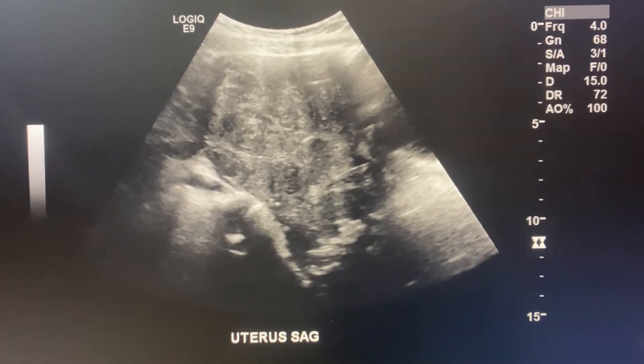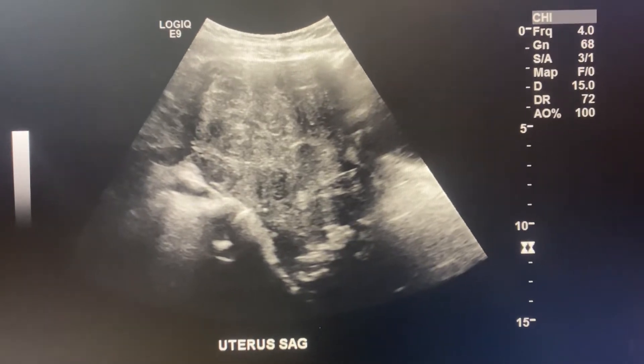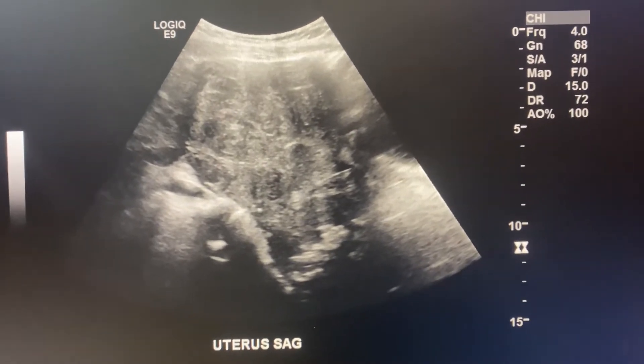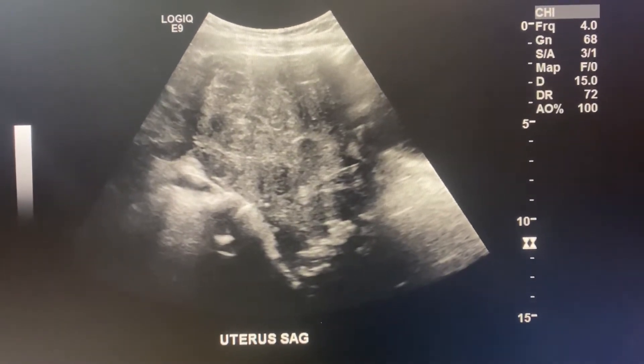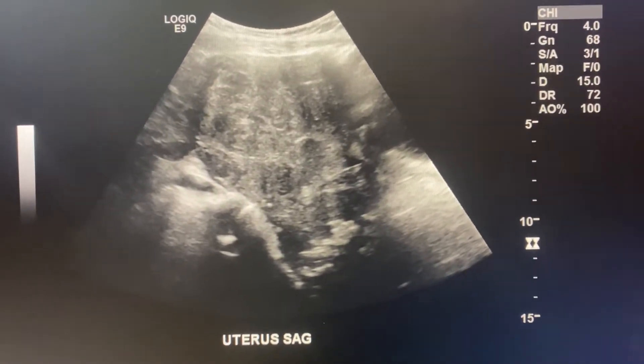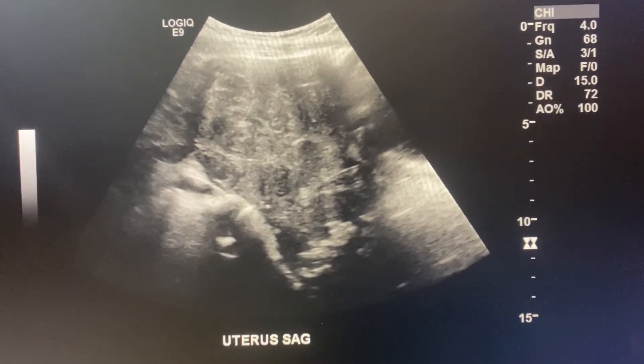What's up you guys? Today I'm going to show you a uterus that I scanned that was super heterogeneous and has a bunch of fibroids in it. My phone for some reason makes these images look a lot brighter than they are in person, but we're gonna make do anyway so you guys can see what a fibroid uterus looks like.